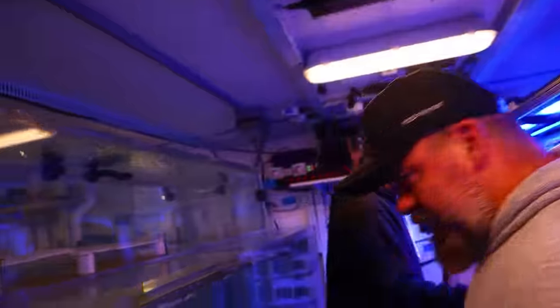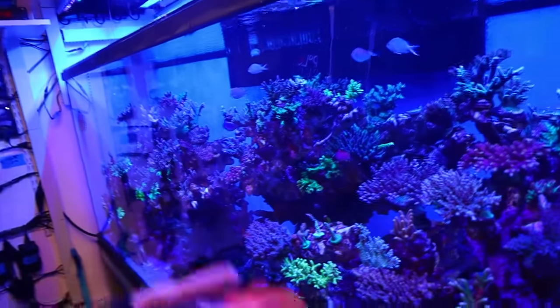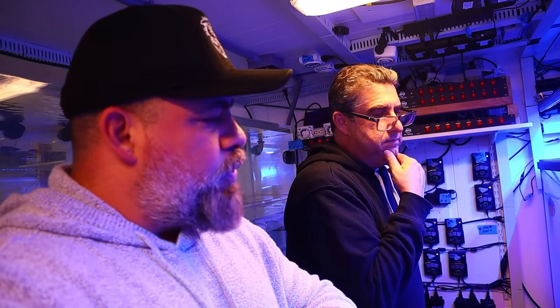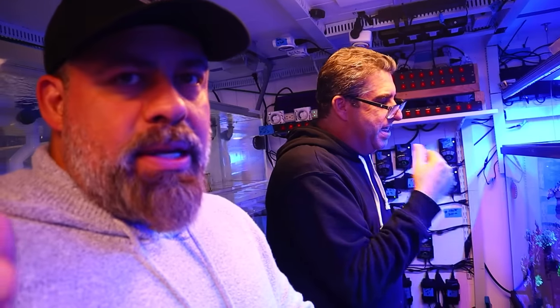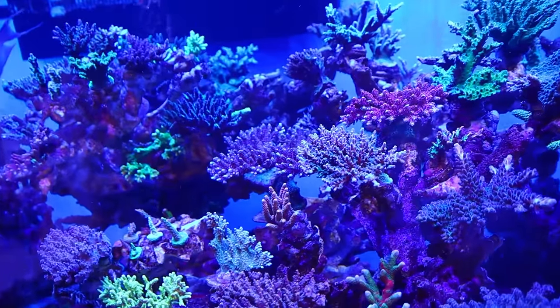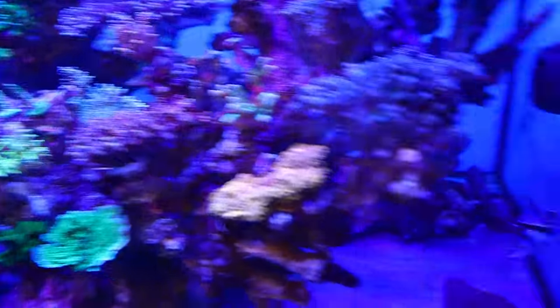We have another grow-out system also attached to the main system — all three of these are attached. So all your corals come here, get quarantined for as long as needed before going in the main display. I might like a piece and grow it out, but putting it in the main display it won't be appreciated — here I can control the lights. Do you have any piece of coral that's hard to find in the wild that you could bring back if needed? Yeah.